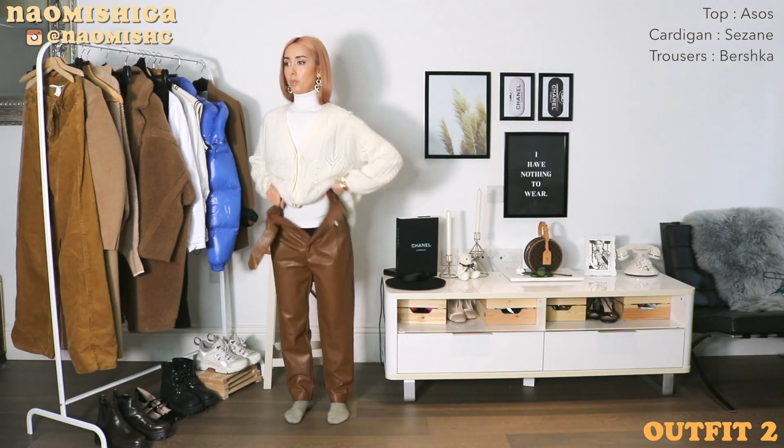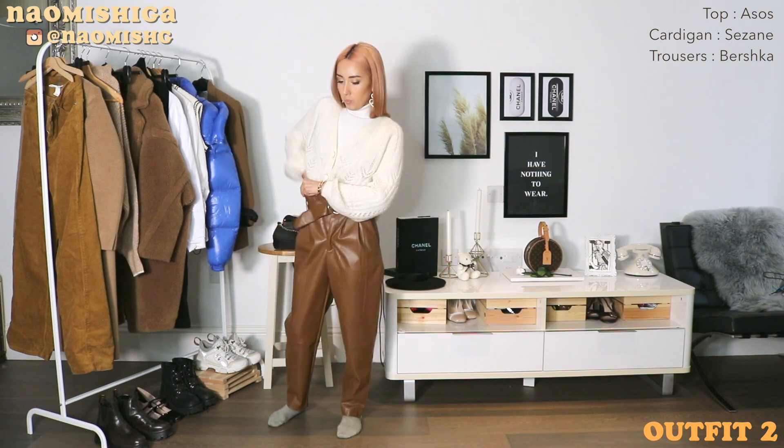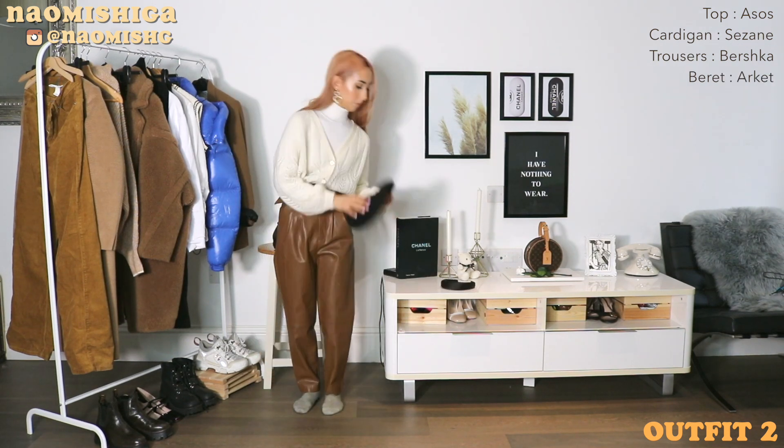It's a new pair of faux leather trousers I just bought — I'm obsessed with the fit, it just looks so good. I'm gonna have it linked down below if you're interested.